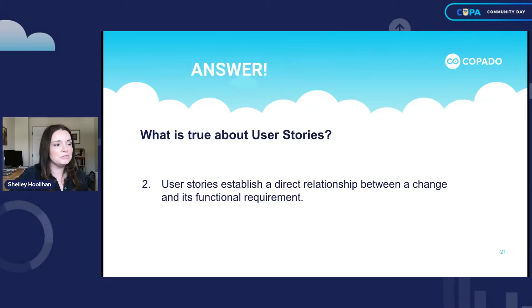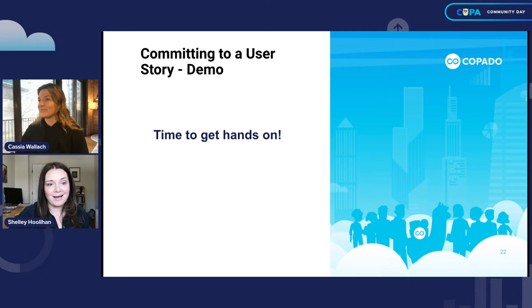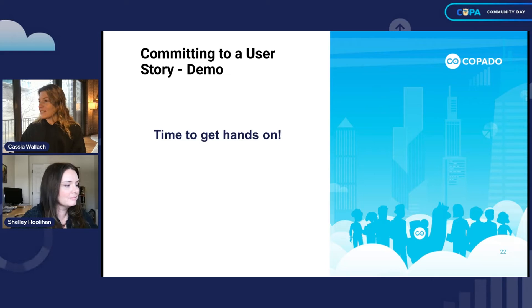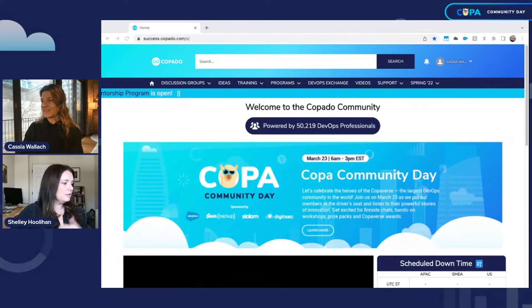Now it's time to commit to a user story — we're going to do a demo. You're going to peel away from me and I'm going to let Cassia jump in to take you through this section. Thank you, Shelley. As Shelley mentioned, we're going to walk through a hands-on exercise — a day in the life of an admin. We're going to be making some declarative changes in two different sandboxes, create user stories to accommodate those changes, and then deploy those changes up through your pipeline.